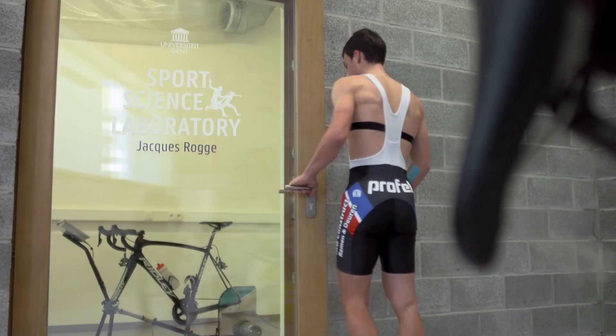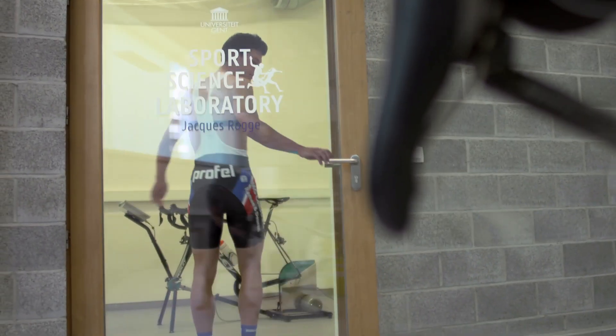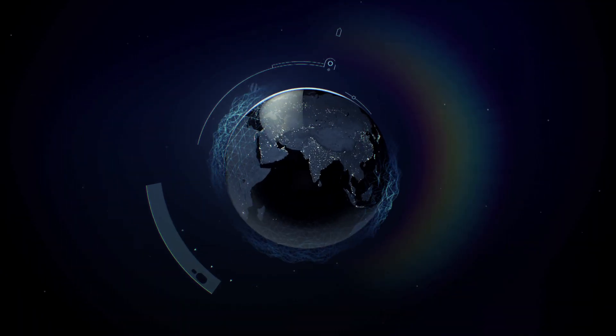We step into the sports science laboratories in Ghent, Belgium to examine the role of exercise physiology in athlete preparation.